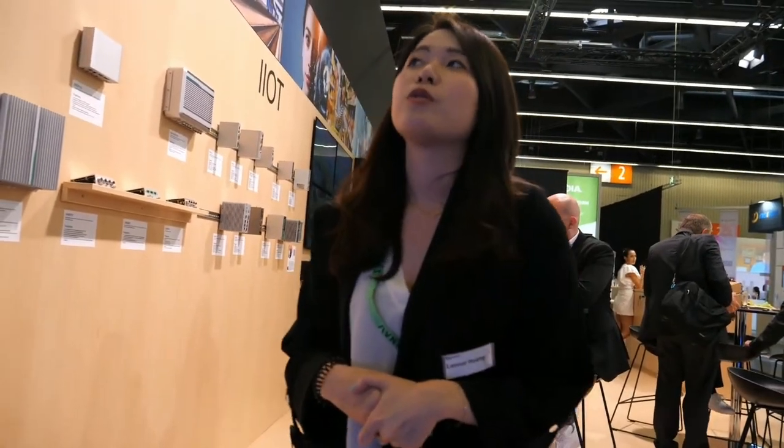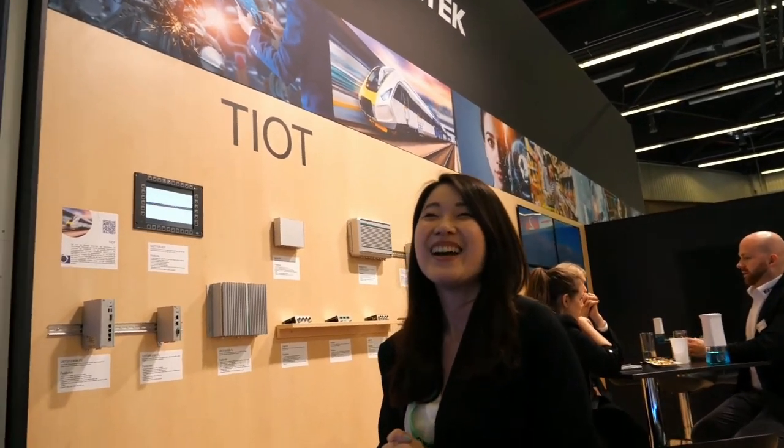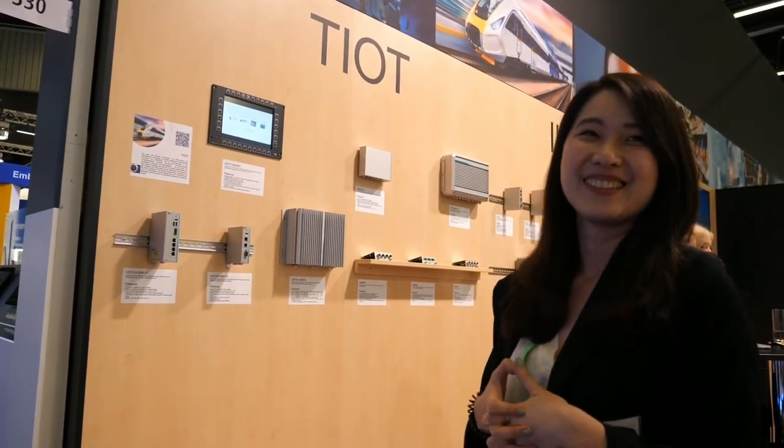There are so many new products and technologies coming. Well, as I mentioned, AI is really, really popular. And we have also been dedicated to gaming, medical, and retail. Actually, we have a very comprehensive product line. All right, thanks a lot.